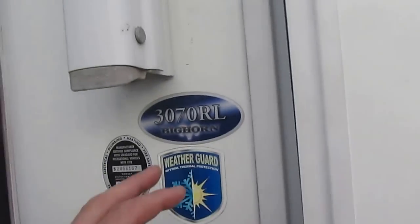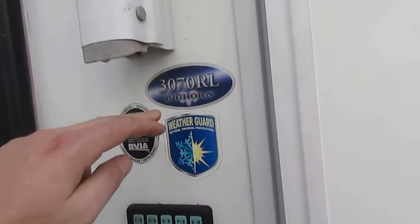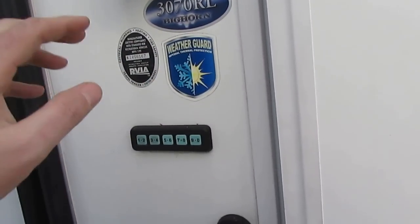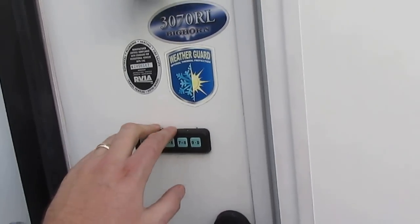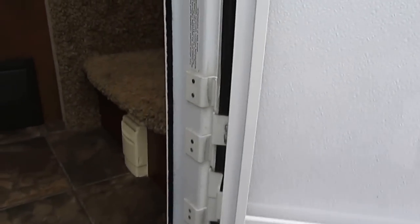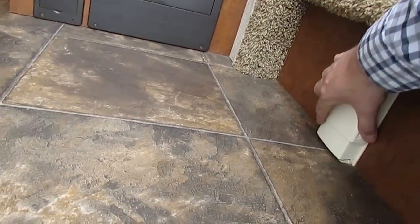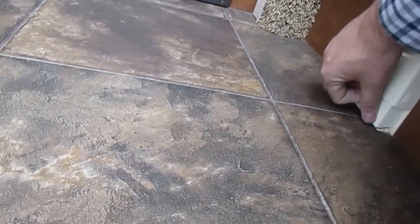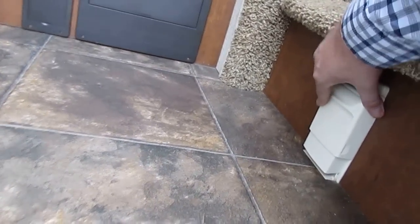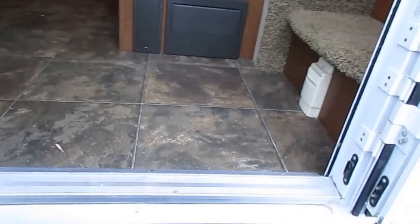Back to the tour. It's the 3670 RL, folks — weather guard. It's got the keyless entry system, and just a great-looking fifth wheel. It does have the central vacuum included.